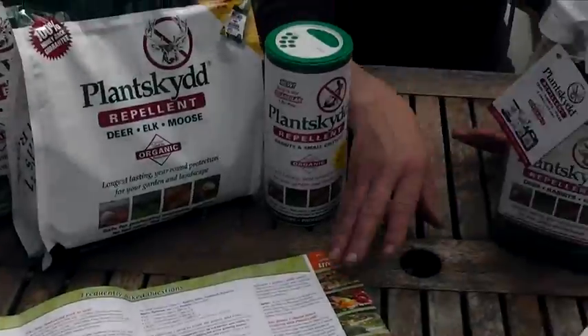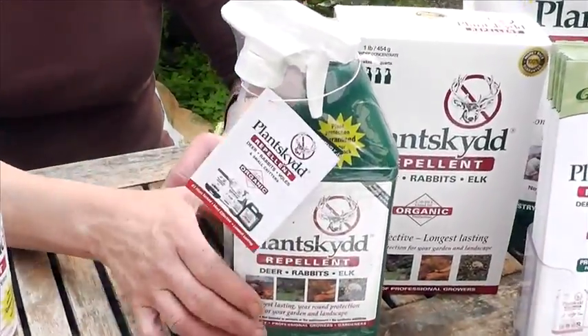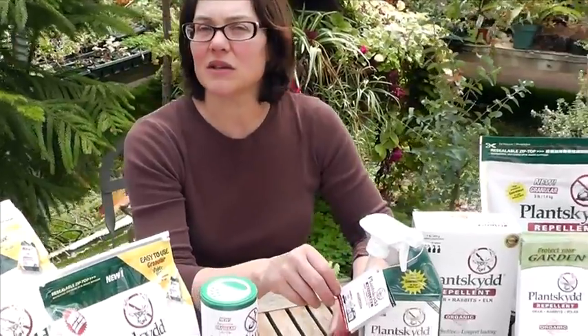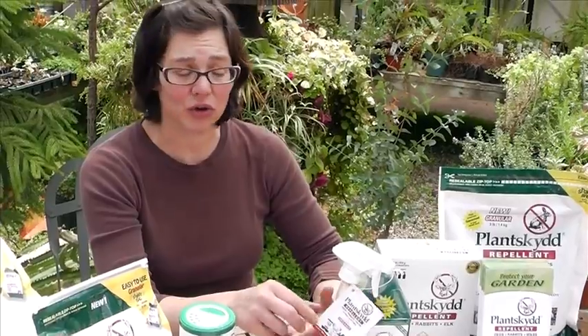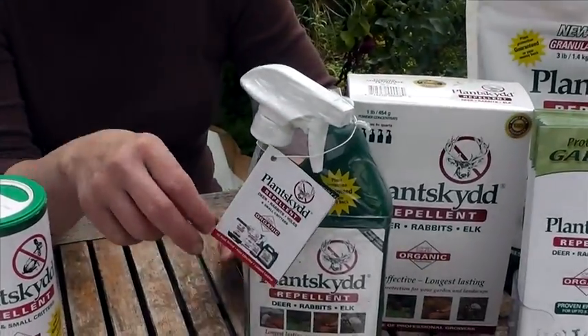Not only is your frequently asked question brochure in a nice format that you can pull out and hand to your customer, but you also have this nice smaller one attached to the ready-to-use liquid formulation. This one is very popular, and what's nice is the customer walks out the door with it, and a lot of their questions after they've gone home can be answered as well. Make sure those are attached and the customer walks out the door with one when they buy the ready-to-use liquid.